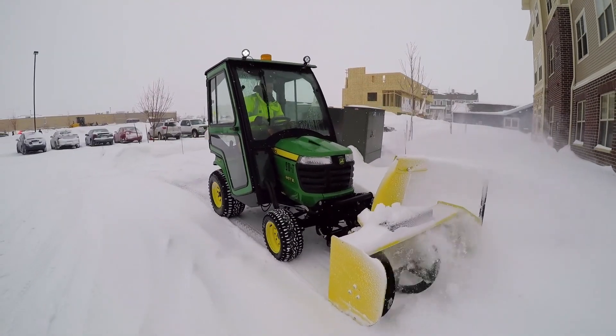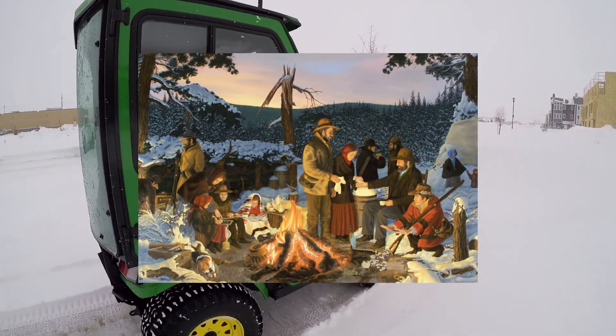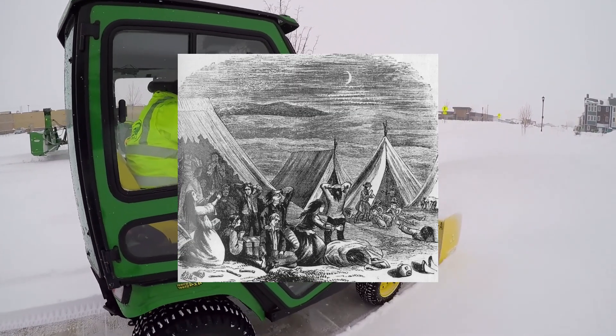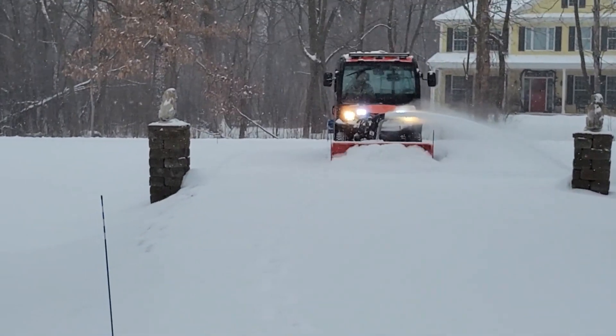Let's talk about some real-world missions where these snow plows have saved the day. In the Donner Pass Rescue, one of the worst blizzards in U.S. history nearly shut down the vital train routes through the Sierra Nevada. Union Pacific had to send out its most powerful rotary snow plows to clear tracks buried under 20 feet of snow, preventing a complete railway shutdown.